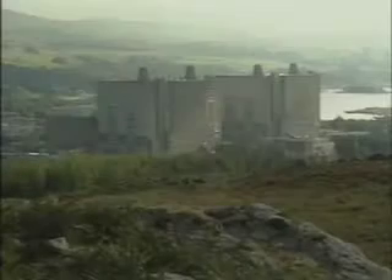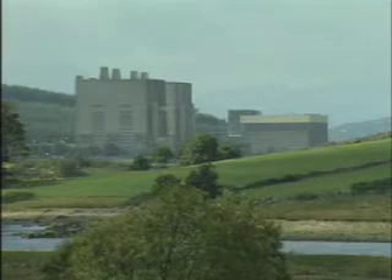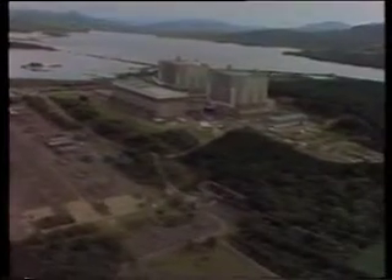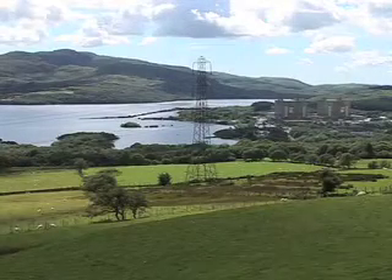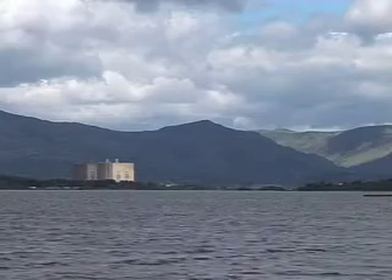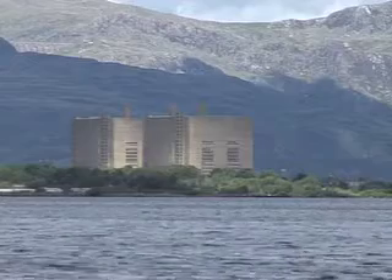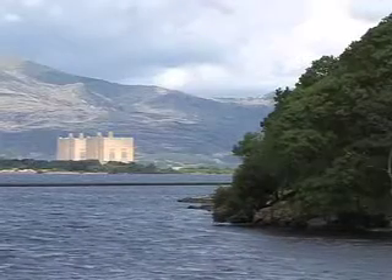With construction starting on July the 1st 1959, Trawsfynydd entered service in 1965 and generated electricity for 26 years before it reached the end of its service life in 1991. Trawsfynydd was the first inland civil Magnox nuclear power station and drew its cooling water at the rate of 35 million gallons an hour from the man-made Trawsfynydd Lake, originally built in the 1920s as part of a hydroelectric project at Maentwrog, which is still in use today.